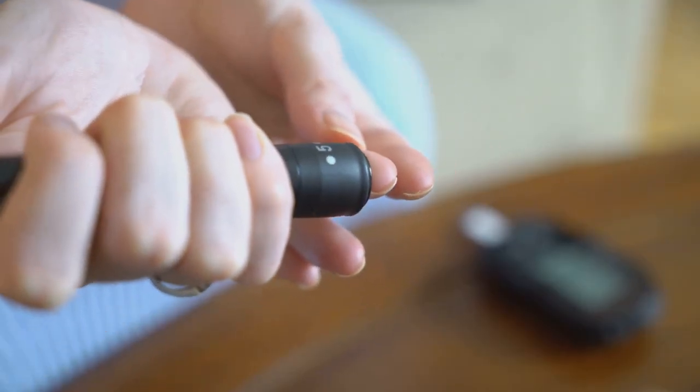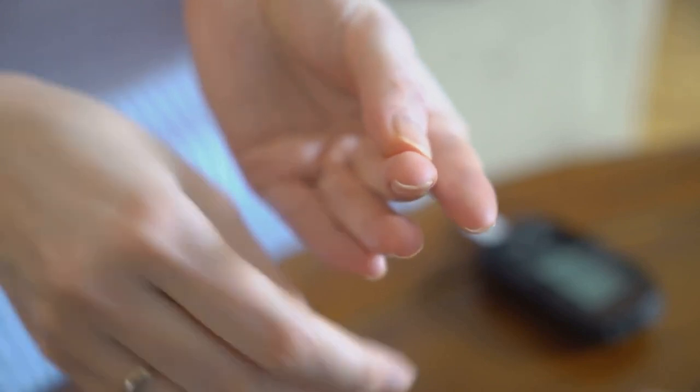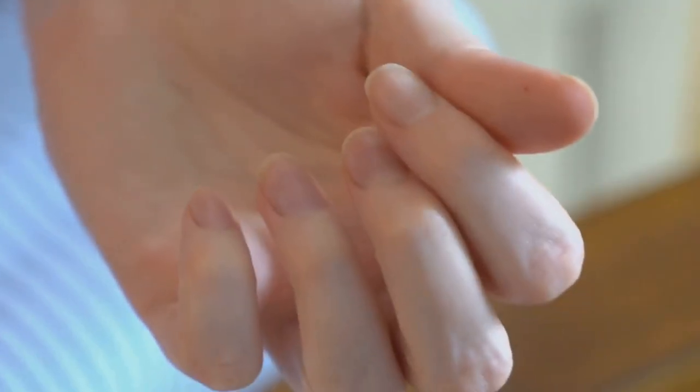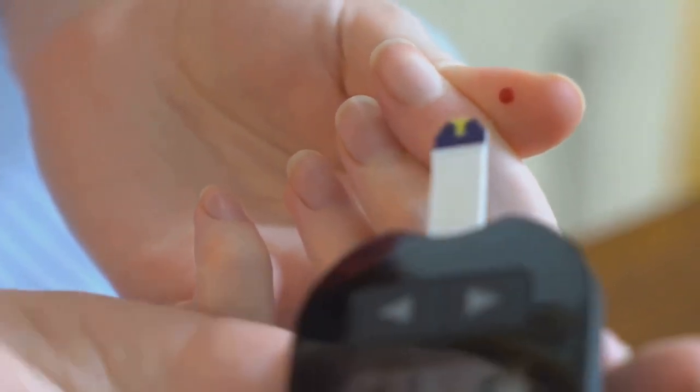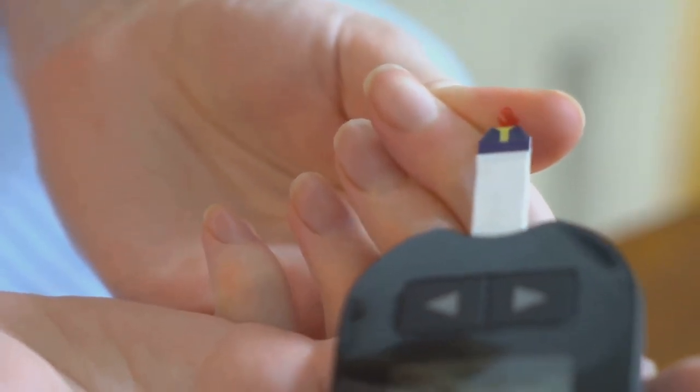Remember, managing diabetes isn't just about your physical health — it's about taking care of your mental health too. Find what works for you and make it a part of your routine. Keep a close eye on your blood sugar levels and stress, and you'll be better equipped to manage your diabetes.